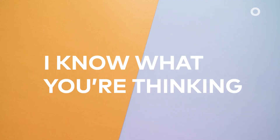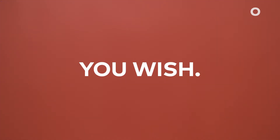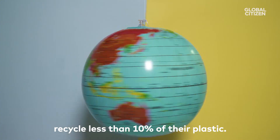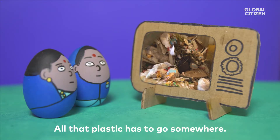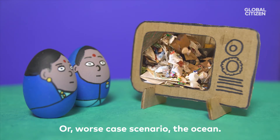I know what you're thinking: who cares? Isn't it all just recycled? You wish. Some countries — here's looking at you, America — recycle less than 10% of their plastic. All that plastic has to go somewhere. Namely, a landfill. Or worst-case scenario, the ocean.